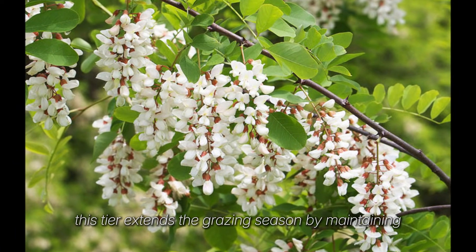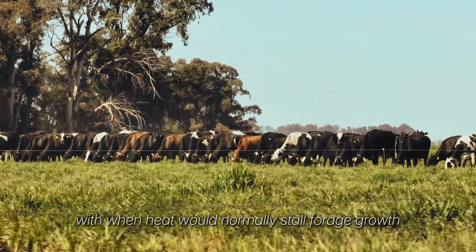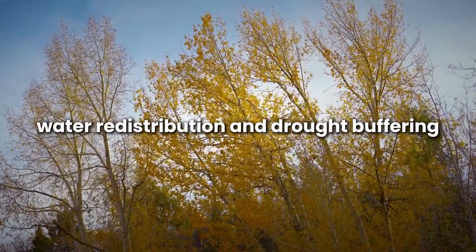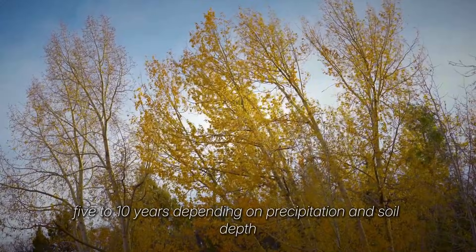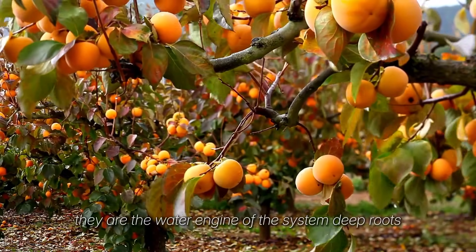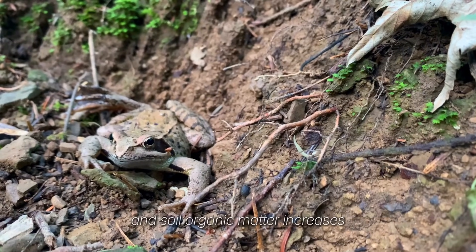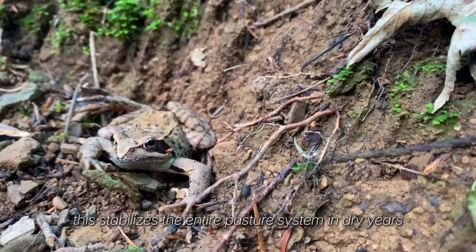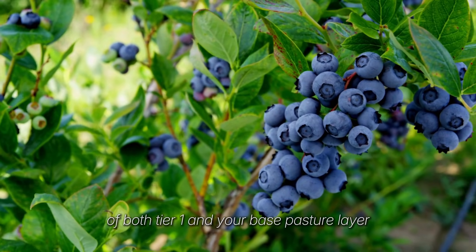This tier extends the grazing season by maintaining cooler microclimates and higher pasture persistence when heat would normally stall forage growth. Poplar, chestnut, and persimmon are planted for canopy, water redistribution, and drought buffering. They are cut on a much larger rotation of 5-10 years depending on precipitation and soil depth. Their value is not short-term protein — they are the water engine of the system. Deep roots lift soil moisture, condensation forms under the canopy at night, and soil organic matter increases as leaf litter is mineralized in place. This stabilizes the entire pasture system in dry years and improves regrowth rates of both tier 1 and the base pasture layer.